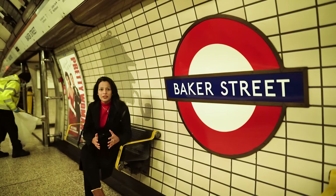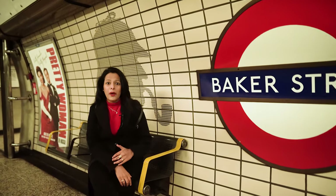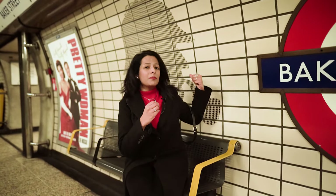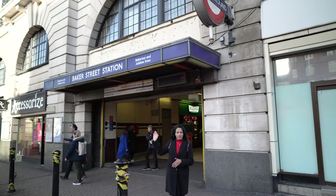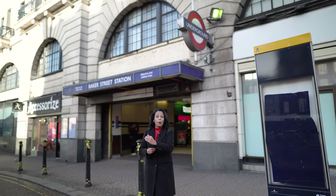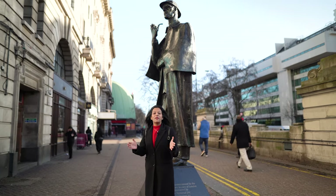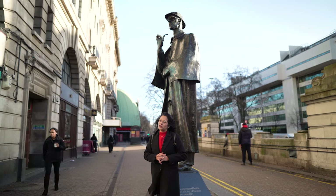If you ever get the opportunity to come to this beautiful city of London, make sure you come to Baker Street station where you will find beautiful tiles featuring the famous portrait of Sherlock Holmes with the Deerstalker hat and a pipe. London has underground tubes — and right outside the Baker Street station you will find the iconic statue of Sherlock Holmes smoking his pipe along the walls of the corner.